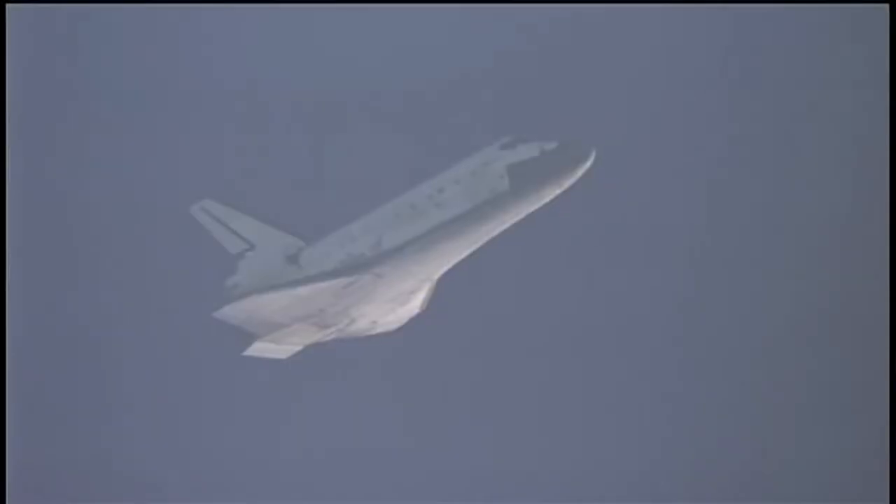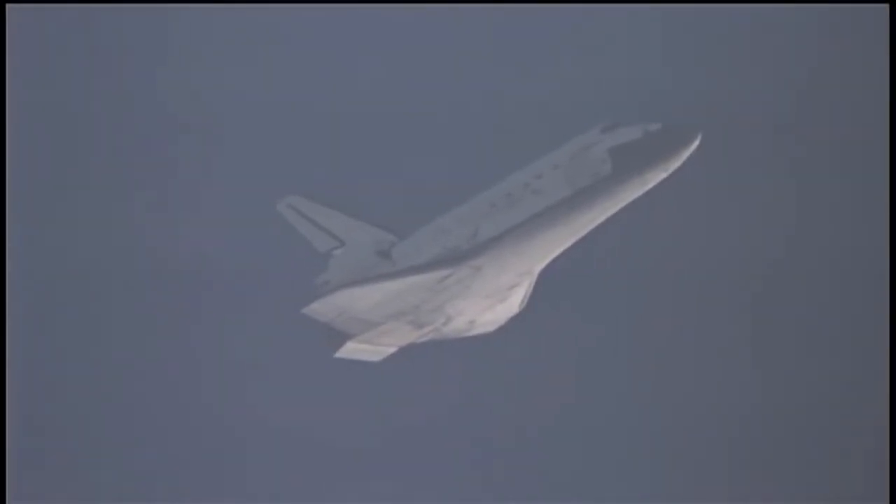Commander Allen Poindexter is now at the controls of space shuttle Discovery as it reached subsonic speeds. And there's sonic booms announcing Discovery's arrival. It's now just 68 miles away from Kennedy Space Center, 27,000 feet in altitude and traveling 530 miles per hour.